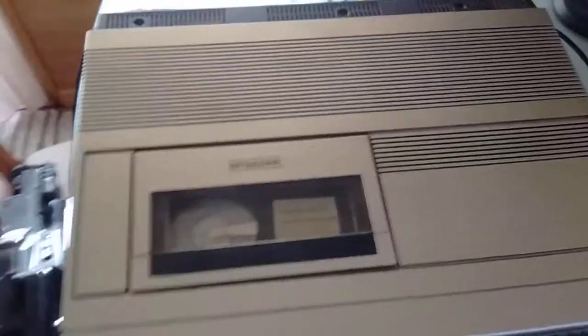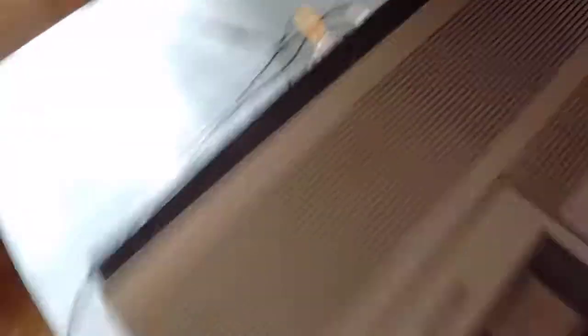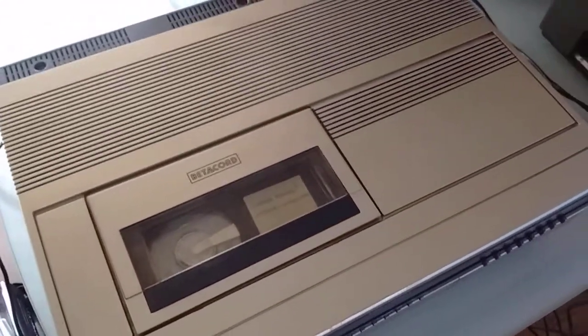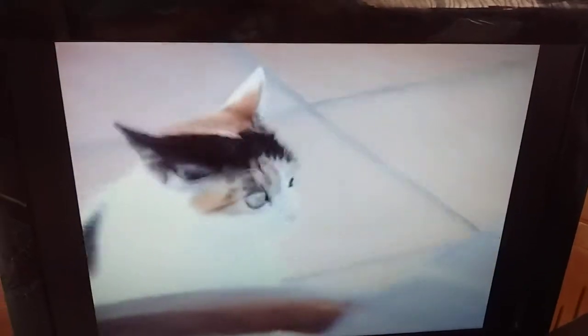I recorded a little bit of my cat on this tape. I used the video output of the camera directly fed into the video input of the VCR. I'm running out of space, but let's see if we get any picture — there we go, that is my cat.